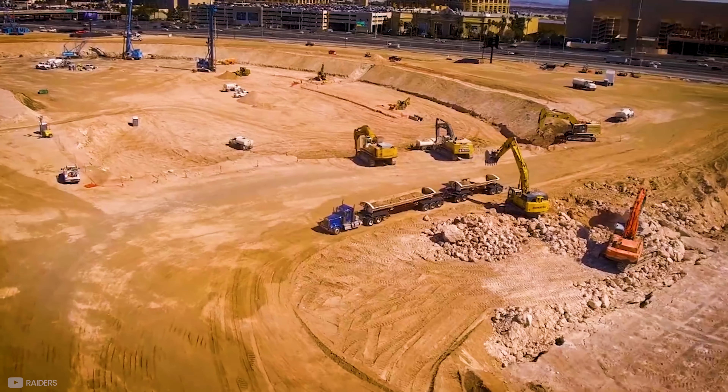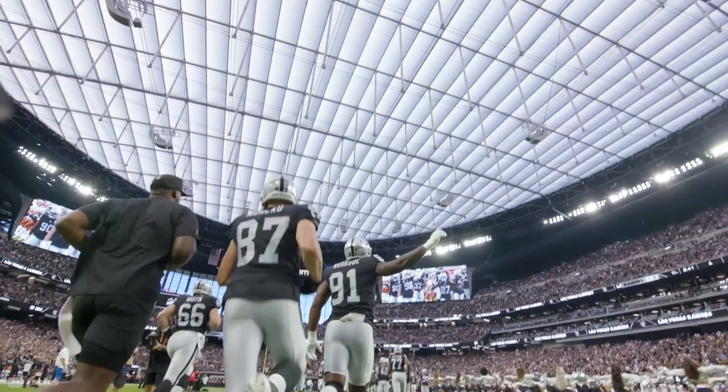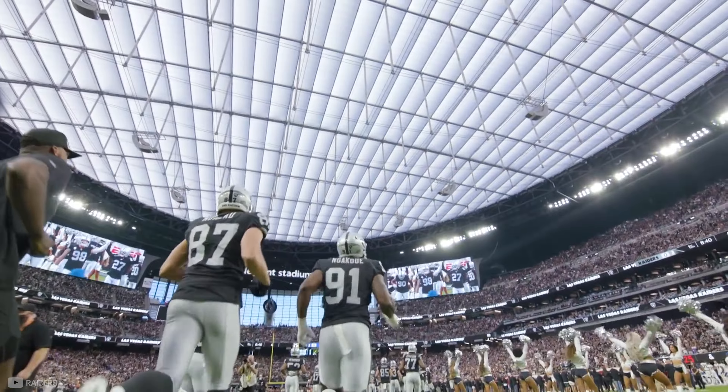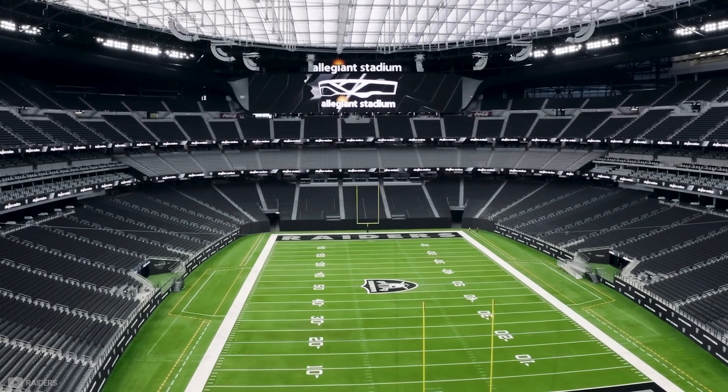Before we can talk about the intricate construction process, the ingenious design features, and how the Raiders have made the fan experience truly next level, we need to discuss how the stadium came about in the first place.